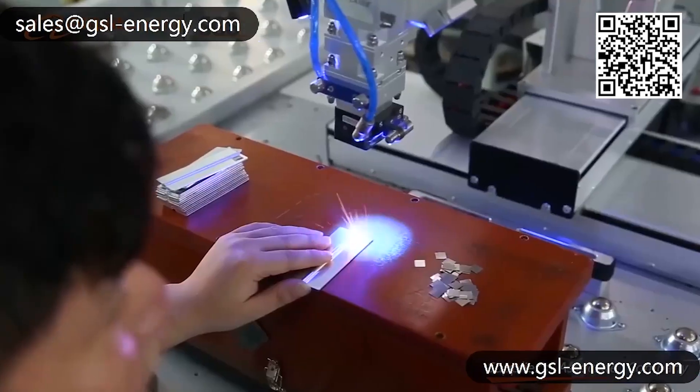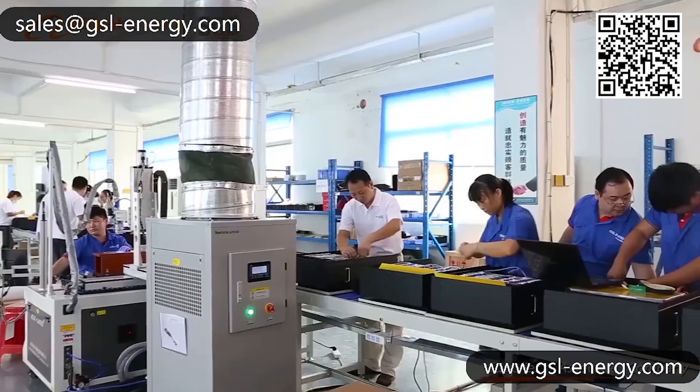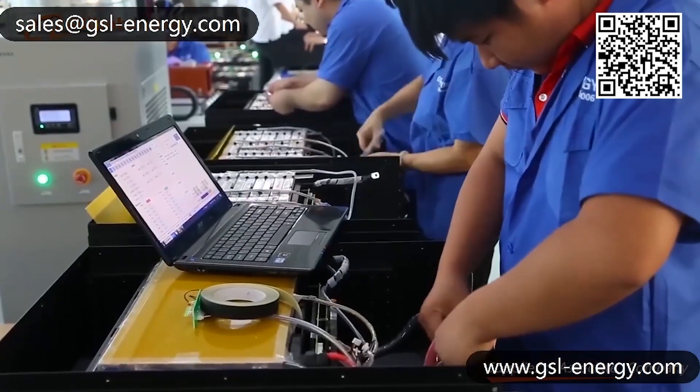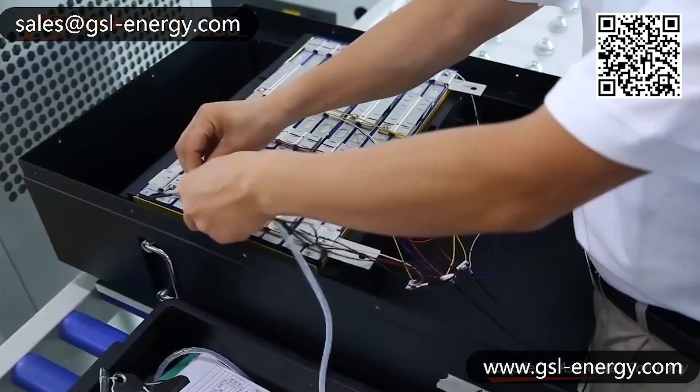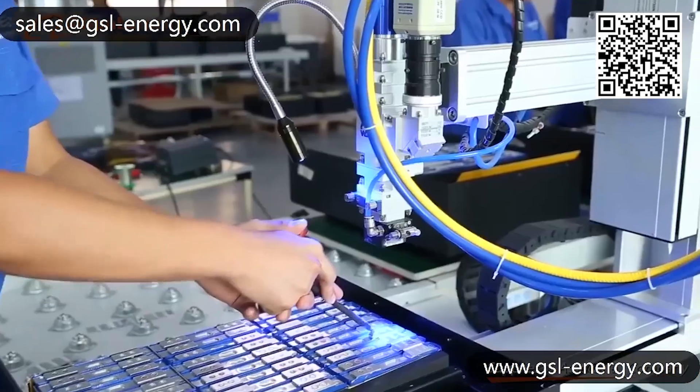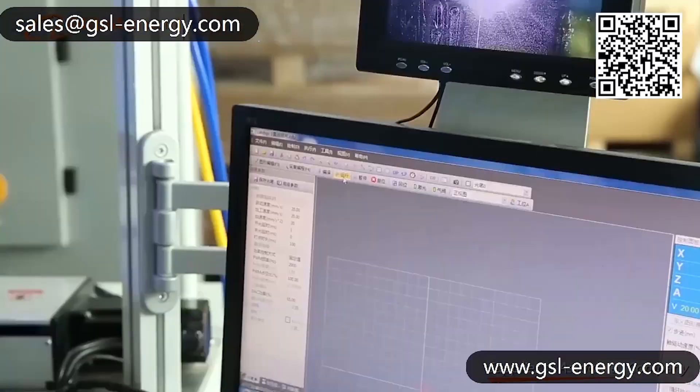To meet fast delivery on time in 3 to 5 days, GSL Energy always keeps each battery model — including 5 kWh, 7.5 kWh, and 10 kWh — in stock for over 20 pieces inside their warehouse.